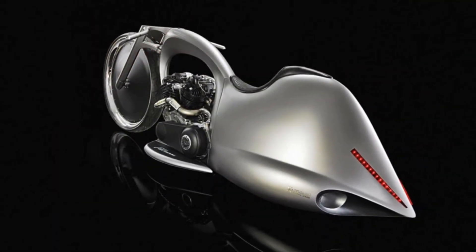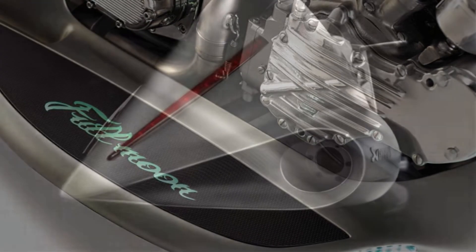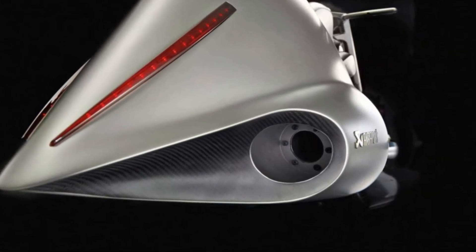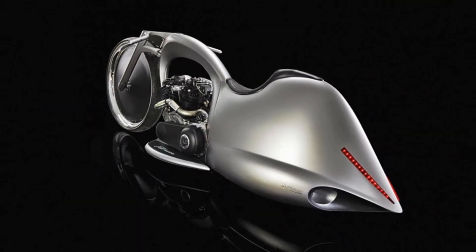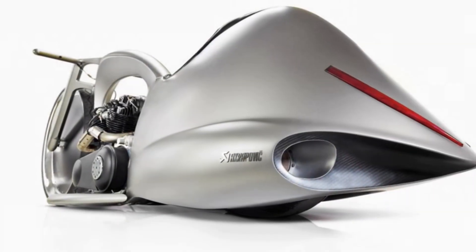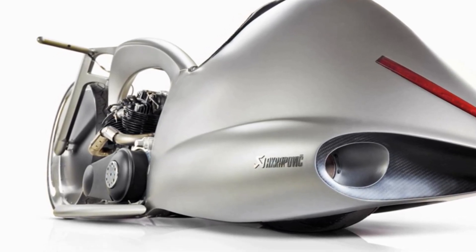Extravagant and modern looking, it was designed to excite anyone who might not be impressed with Akrapovic's first prototype machine. The steering is completely automated so that any cables that might have been visible are now unnecessary. Being designed with hydraulic suspensions, it can stand by itself when parked. The engine is an S&S Knucklehead with two modified custom-made Akrapovic exhausts.